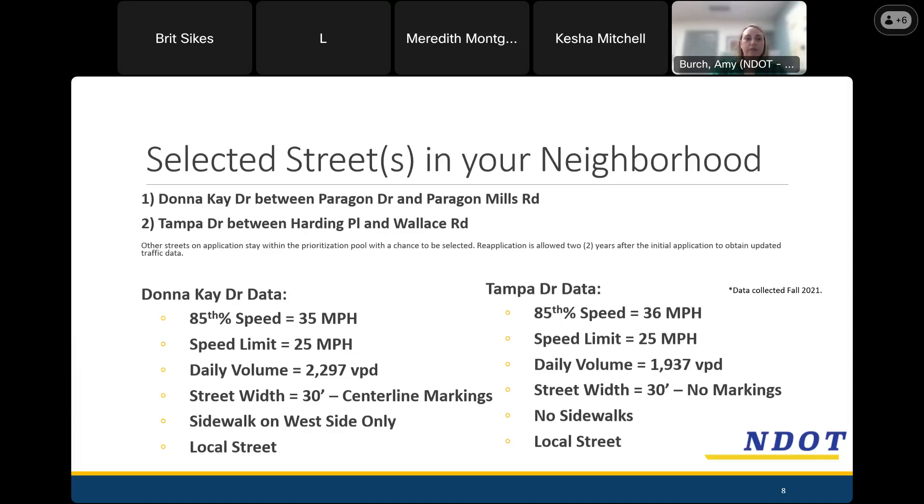On Tampa, looking at the section between Harding Place and Wallace Road, the 85th percentile speed we measured was 36 miles per hour. The speed limit is also 25 miles per hour. The daily volume was just under 2,000 vehicles per day. The street width is about 30 feet wide with no markings on it, except right at the intersection at Harding Place. There are no sidewalks on Tampa Drive, and it's also considered a local street.